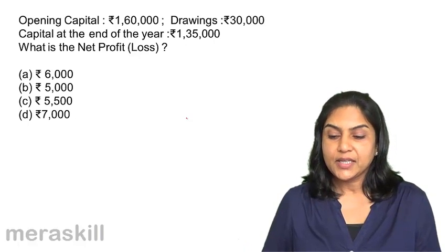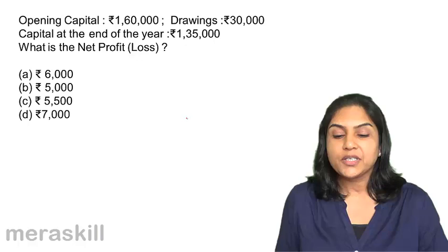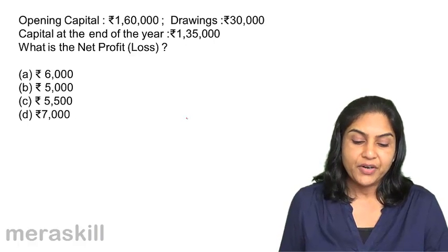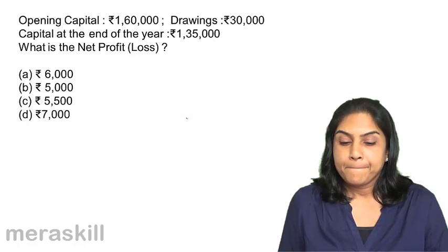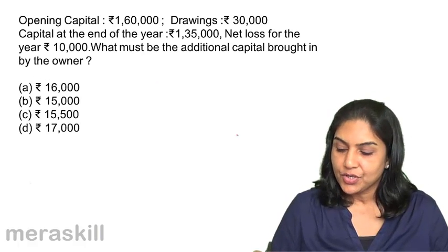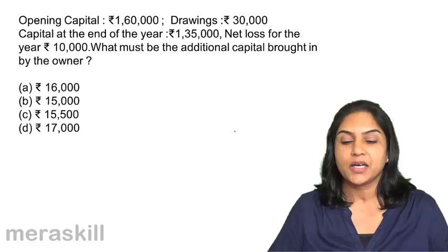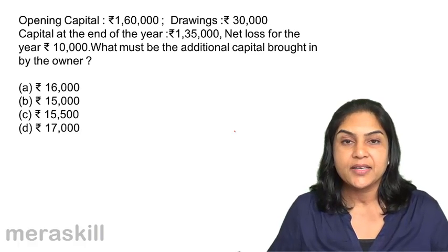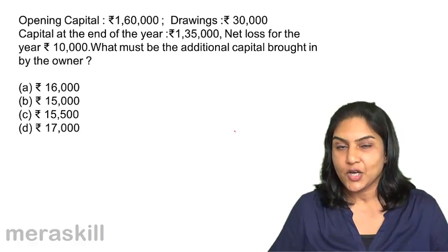Next: opening capital is $1,60,000. Drawings is $30,000. Capital at the end of the year is $1,35,000. What is the net profit or loss, and what must be the additional capital brought in by the owner? A. $16,000, B. $15,000, C. $15,500, and D. $17,000.